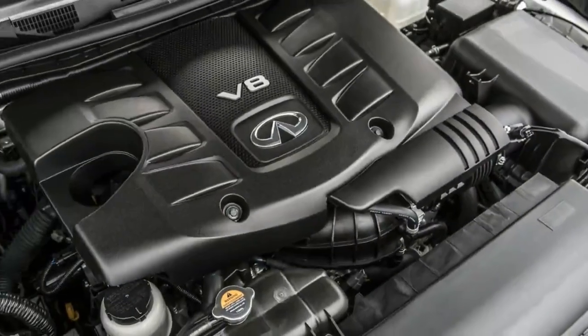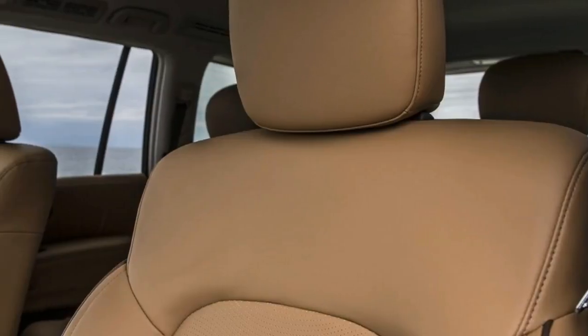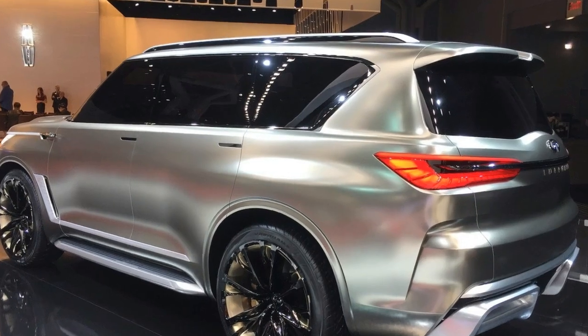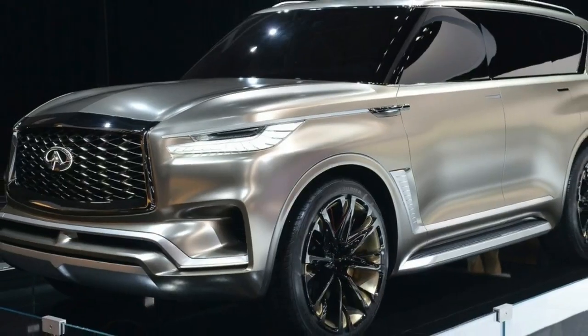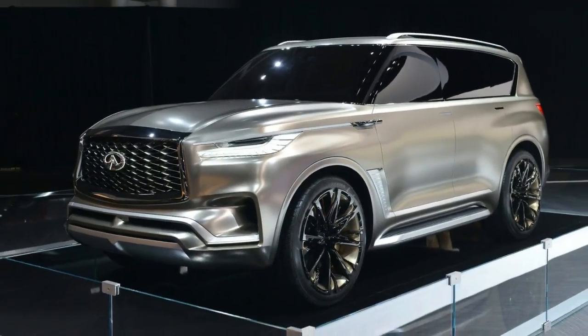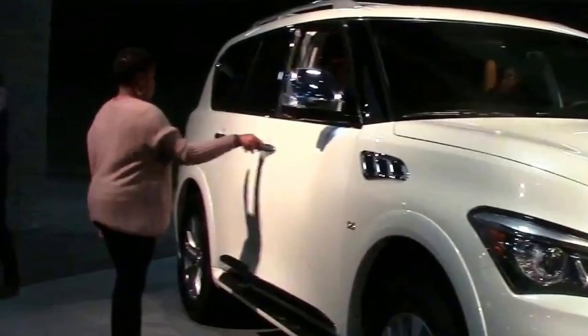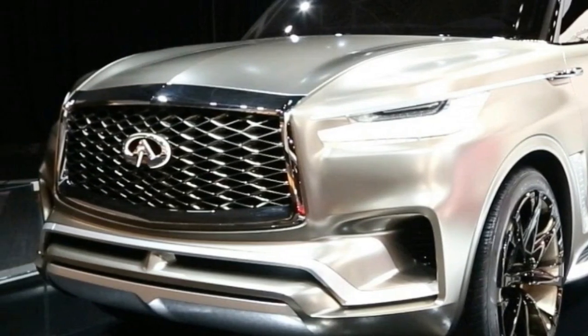The most expensive and most comprehensive package you can add to the QX80 is the $5,200 Deluxe Technology Package, but $5,200 doesn't really cover it. Purchasing this package requires that you also select the $2,400 Theater Package, the $2,800 Tire and Wheel Package, and the $2,900 Driver Assistance Package. So in reality, it's more of a $13,300 choice, bringing the total price to $78,145.